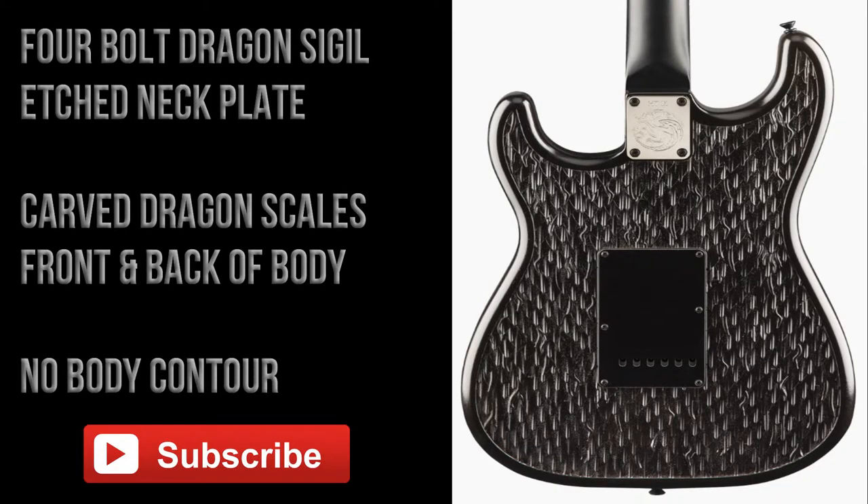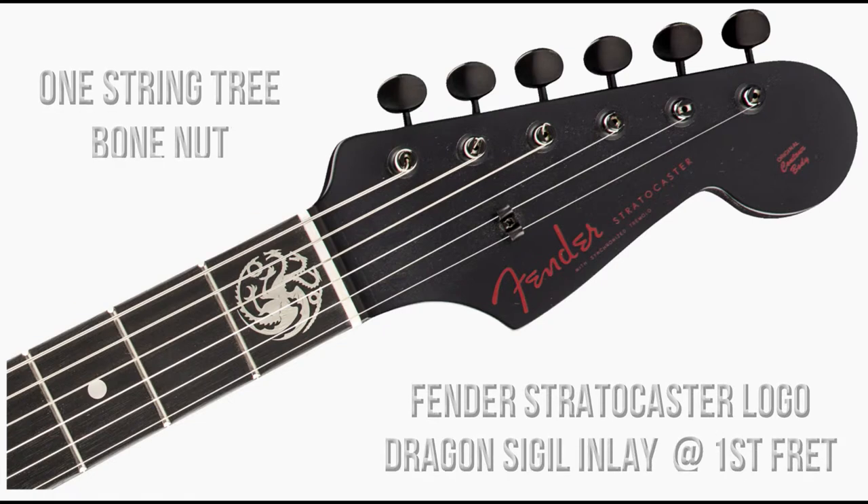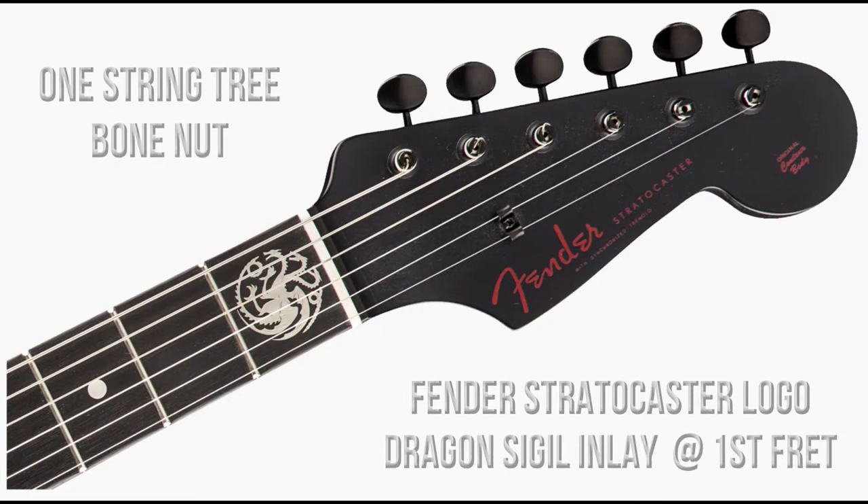The back of the guitar features an etched House Targaryen dragon sigil four-bolt neck plate. There are no body contours, and the front and back of the guitar have been carved to represent dragon scales. The front of the headstock features a red Fender Stratocaster logo, one string tree, a bone nut, and a House Targaryen dragon sigil inlay at the first fret.